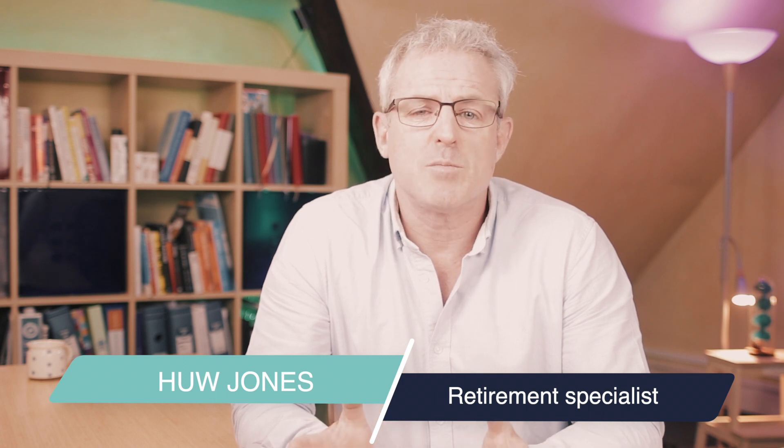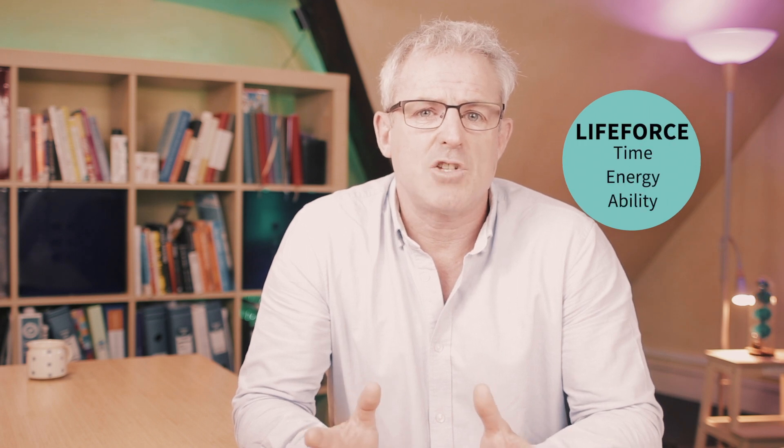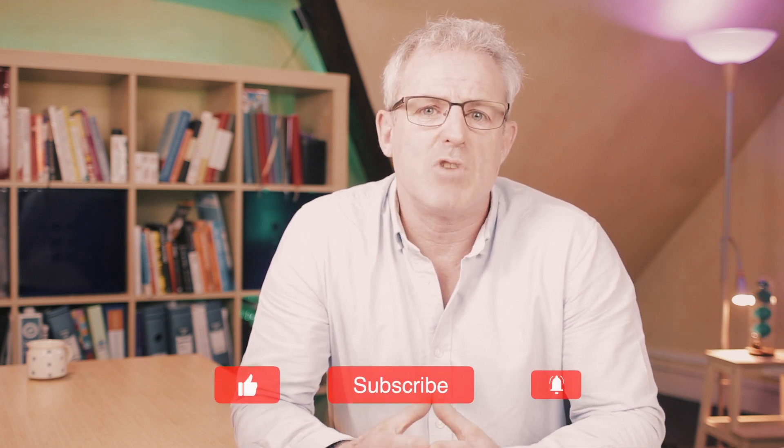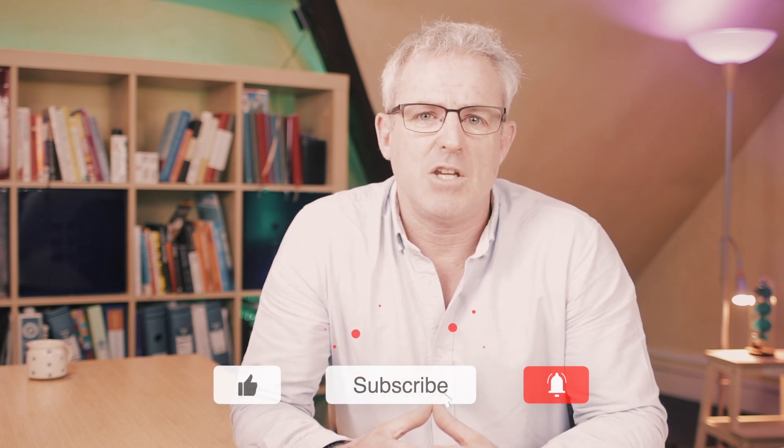Welcome back to the channel. If you're new here, my name's Hugh and I'm a retirement specialist and money coach at Proposito Financial Planning based here in the heart of the Cotswolds. On this channel, we explore the strategies, tools and money habits that help us make the most of our life force — our time, our energy and our ability to live a life with more meaning and more happiness. Don't forget to like this video, subscribe to the channel and ring that notification bell so you don't miss out on our next video.